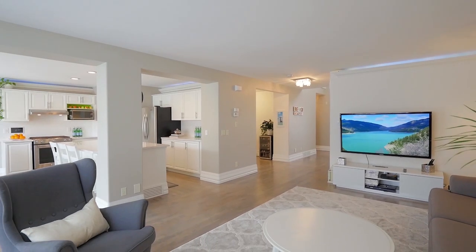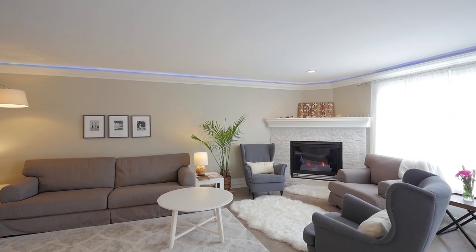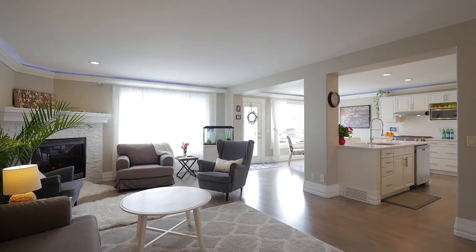Continue into the living room, beautifully showcased by neutral tones, eight-and-a-half-inch baseboards and ambient crown mouldings. Remote-controlled rope lights and a cosy corner fireplace make you feel right at home.